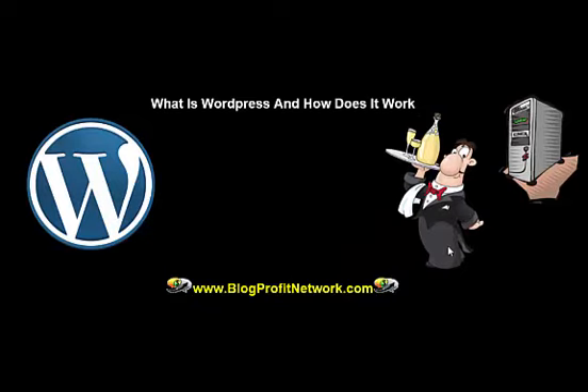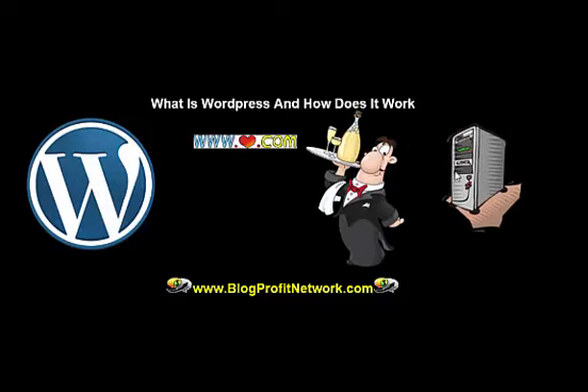Now, you'll also notice that there are certain domain names like google.com, ebay.com, yahoo.com — this is known as a URL. A URL simply points to your web server. So when you buy a domain name — your own domain name could be like blogprofitnetwork.com, marcuscampbell.com, or whatever it is — that points to the web server and shows your files.